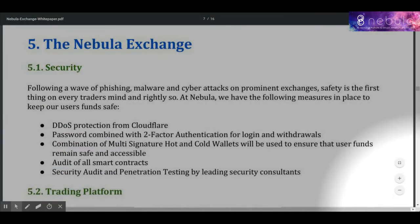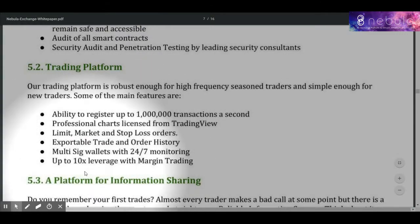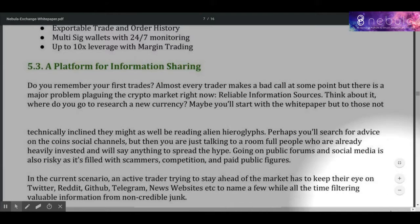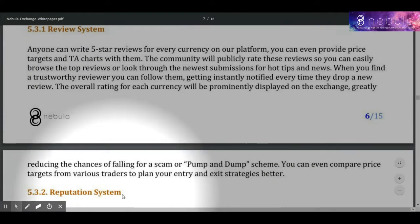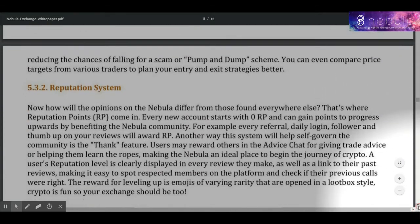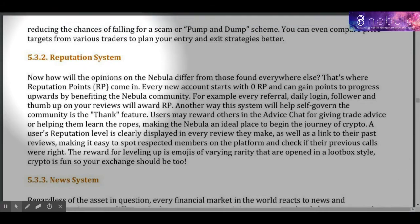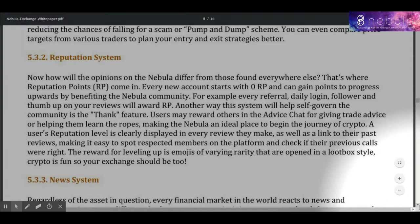Be heard: voice your opinions on various tokens using Nebula's 5-star review system. Reputation system: earn reputation points and get rewards for referring friends, writing reviews, and helping the community.